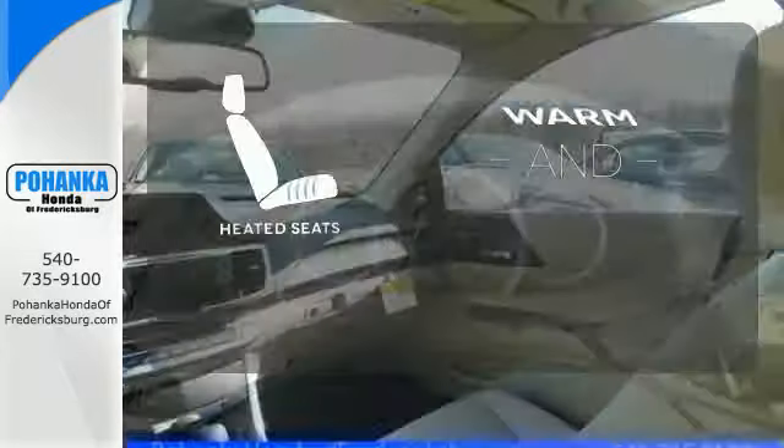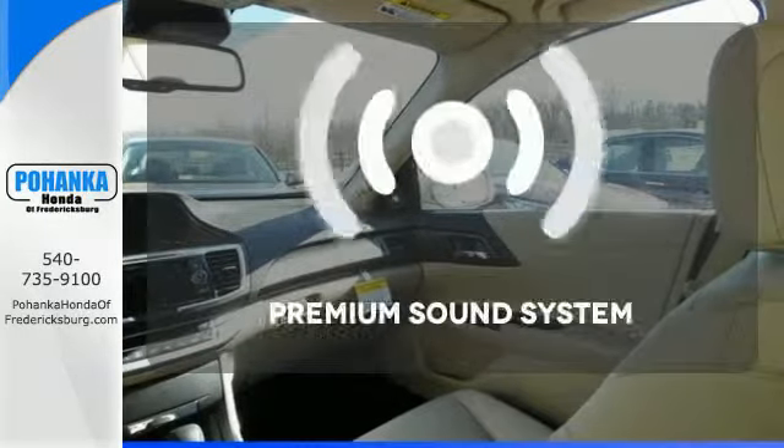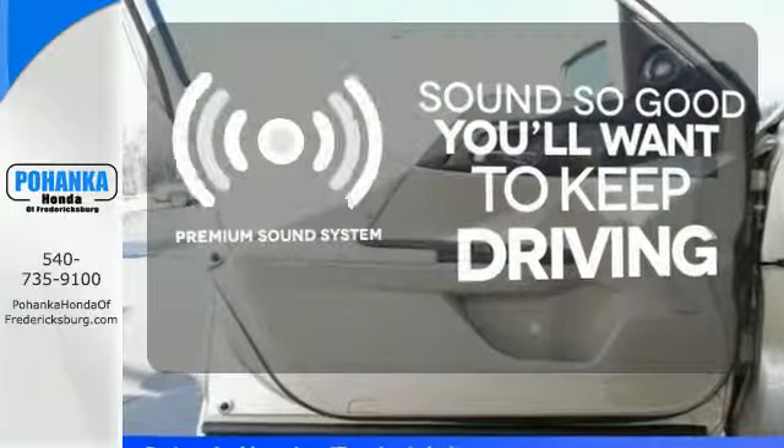Wrap yourself in the comfort of heated seats. You might take a drive just to listen to the premium sound system.